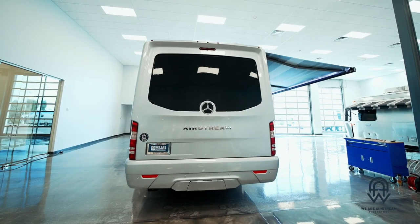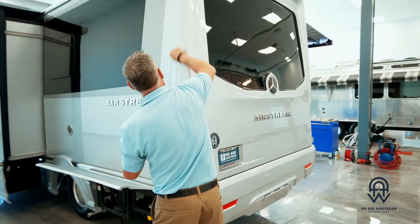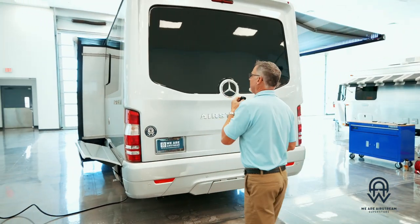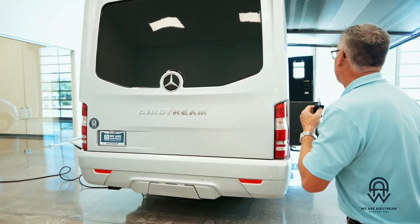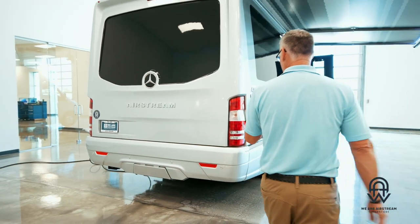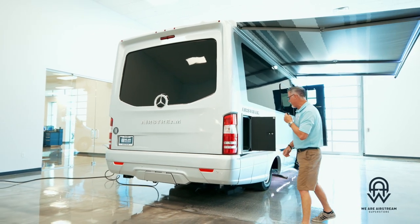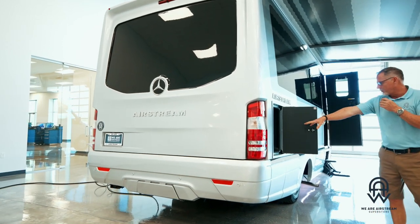Around the back side of the unit — no seams on any of this, by the way. A lot of other Super B units out there have seams where there are different segments of the body style; we do not have any seams in our Atlas, which makes for a more aerodynamic and cleaner look. There's also a tow receiver hitch right down here — this unit can tow up to 5,000 pounds — and exterior storage right here.